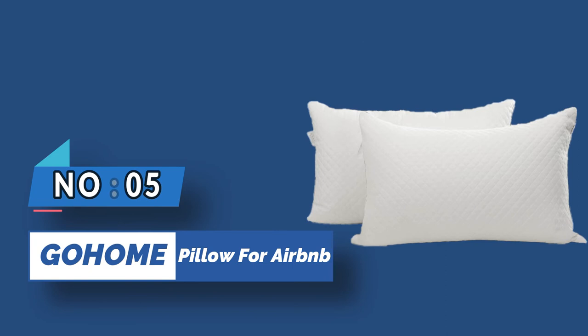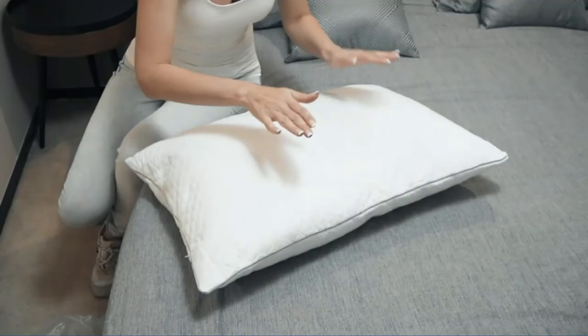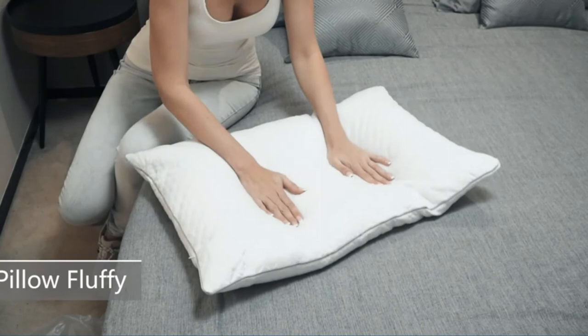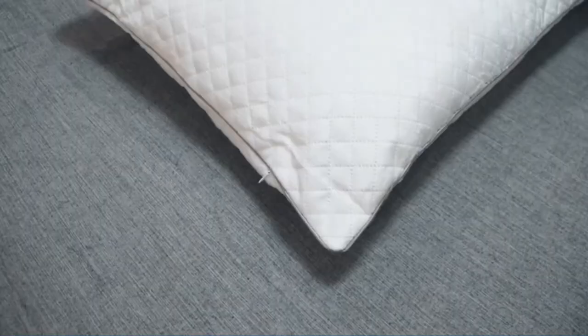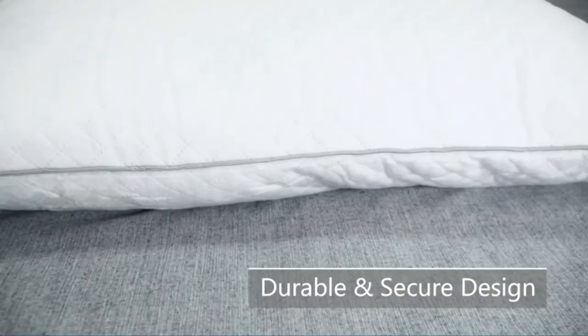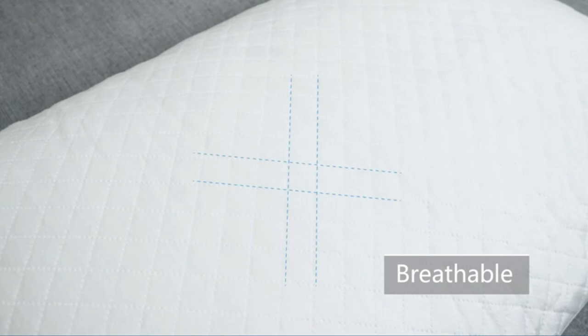The GoHome Hypoallergenic Pillow is the best hypoallergenic pillow that won't break the bank. This pillow is made with 3-layer quilted technology, making it more durable than most pillows on the market. Plus, it's adjustable, so you can tailor it to each individual guest's needs — fill it to be more firm, or remove some of the microfiber filling to make it softer. This is a highly rated pillow with over 10,000 reviews and is sure to give your guests a good night's sleep.